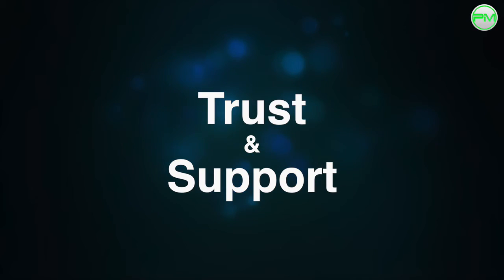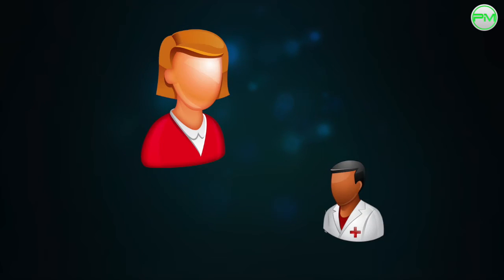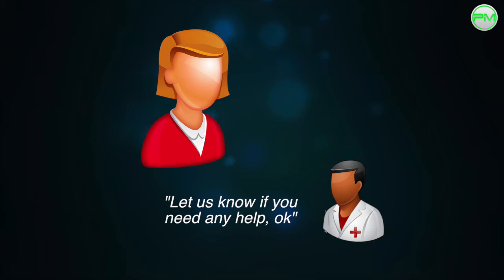One more thing to add here is the importance of trusting them to do the work and making sure they know you're there for support only. Don't keep checking up or peering over them to make sure they're doing it right. Let them get on with it and just be there on hand if they have any questions.